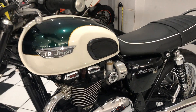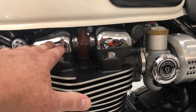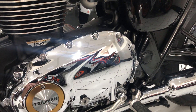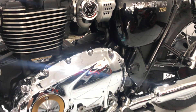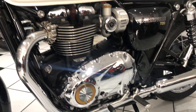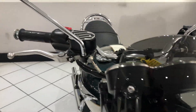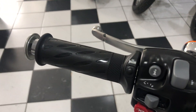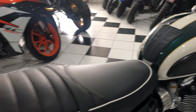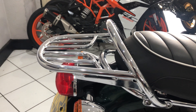It includes lots of chrome extras such as the cam covers, the engine covers — I'll show you the others in a moment — and the TPS covers. There's also a nice neat smoked screen, there's some Triumph heated grips that have been added, and the Triumph pillion grab rail plus luggage rack.